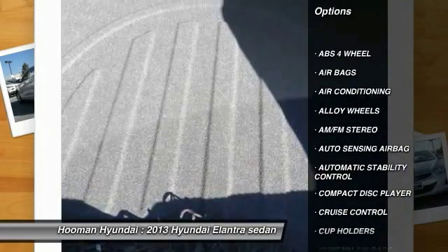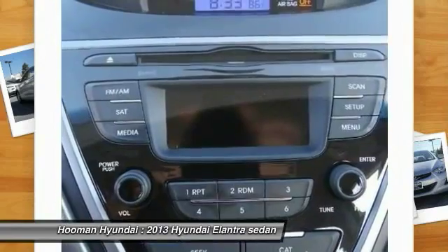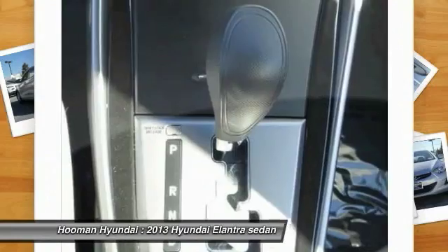keyless entry, power steering, alloy wheels, air conditioning, cruise control, automatic stability control, AM-FM stereo radio, trip computer, security system.